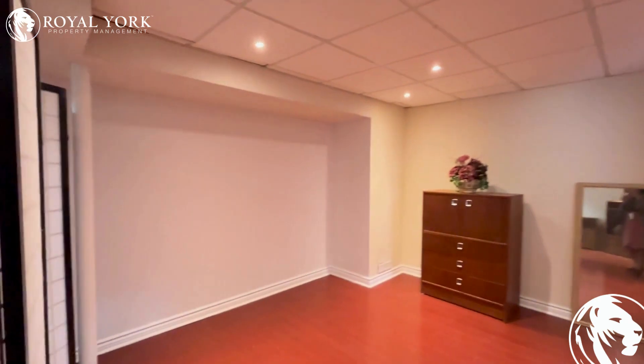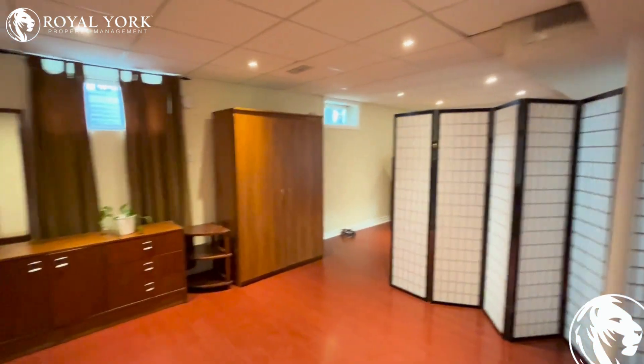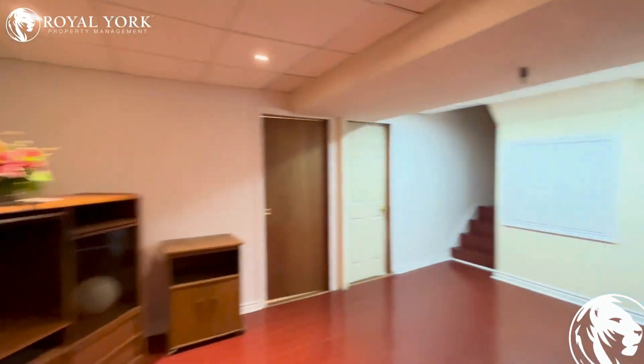You can use this area for putting in a queen-size bed with two night tables. As it's very spacious, you can divide it with this divider, or else you can also use it as an open concept as per your use.